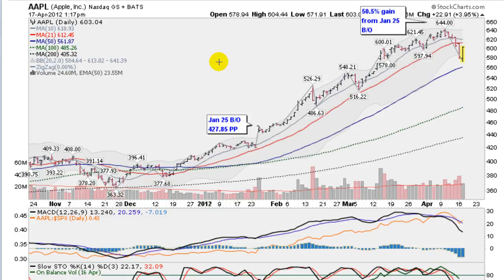This stock broke out here recently on January the 25th with a 427.85 buy point. It was a cup with a high handle. Broke out on some tremendous volume, gapping up out of a base. Great sign here.